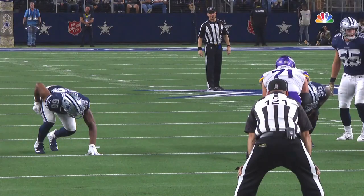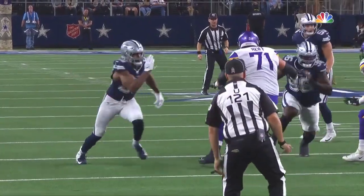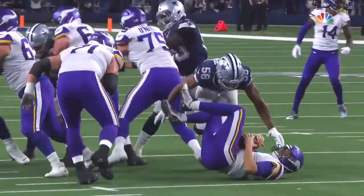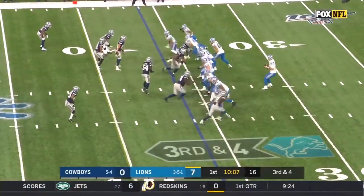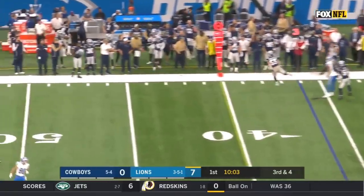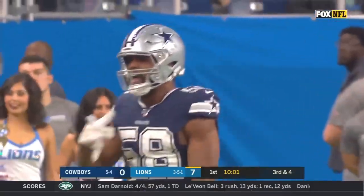Instead of coming out here for their best pass rusher, Robert Quinn, he pays too much attention inside and just gives a free run. Look at that big stack formation to the top of the screen — Lions go quick, here comes Robert Quinn. Driscoll running for his life and it's incomplete. Quinn was shot.